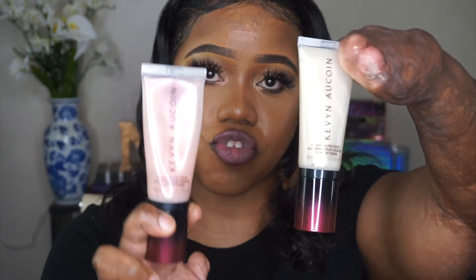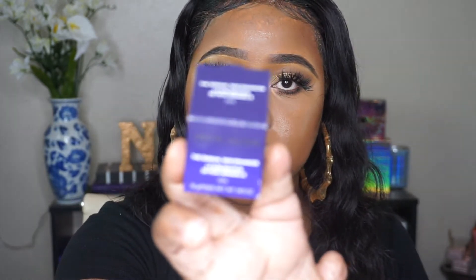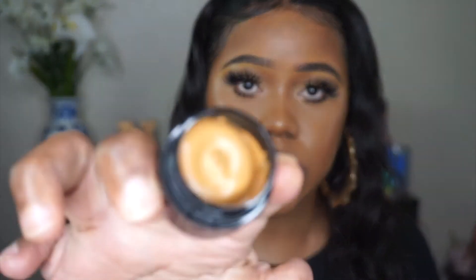I also received my favorite product, the Kevin Aucoin Sensual Skin Enhancer — I received two of these. This one is in the shade SX11, and I also have one more; this one is in the shade XX14. The packaging is slightly different but as long as the product is the same, that's fine with me. It looks like XX14 will probably be a color corrector for me, while XX12 looks like it will be the perfect concealer shade.